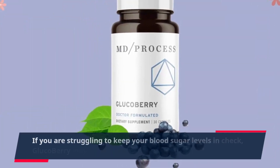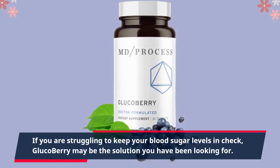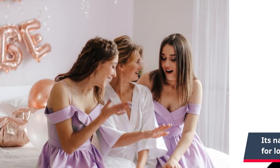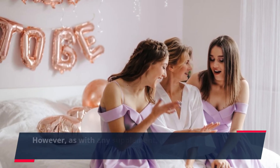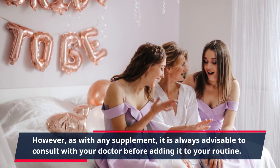If you are struggling to keep your blood sugar levels in check, GlucoBerry may be the solution you have been looking for. Its natural ingredients and safe formula make it suitable for long-term use. However, as with any supplement, it is always advisable to consult with your doctor before adding it to your routine.